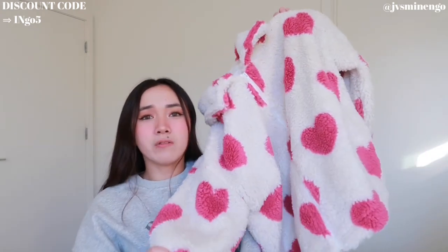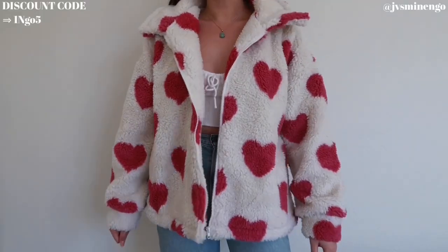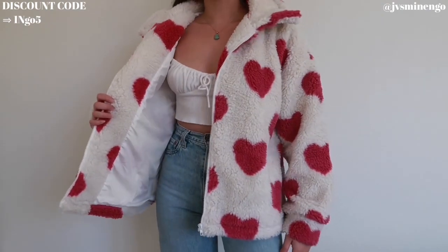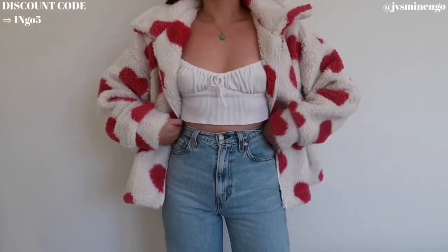We have another coat and this one I'm so excited about — I actually forgot I ordered it, so when I opened it in the mail I was so excited. It's a really cute cream Sherpa coat with pink hearts all over it. I will say in the middle the hearts don't really line up, so it looks kind of funny when it's zipped up, but if you unzip it, it looks so cute. I got it in a size medium and it's still oversized on me. I could definitely style a hoodie under it.